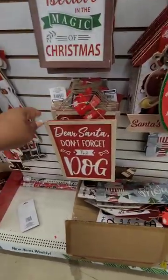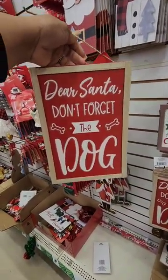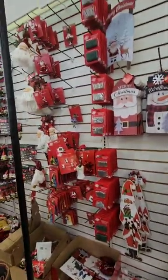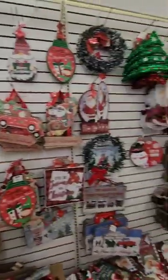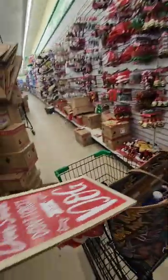One of the cute pet signs made it near me. This one says 'Dear Santa, don't forget the dog.' How cute is that? I wanted the one that says 'I Believe in Santa Paws' — that hasn't made it yet.